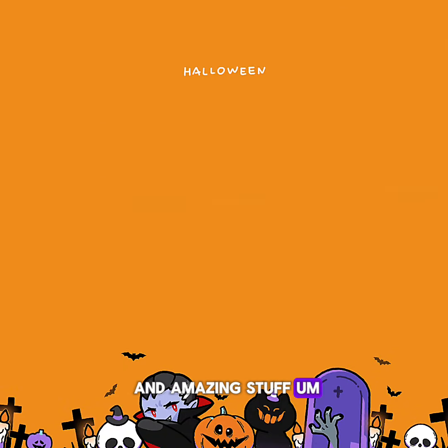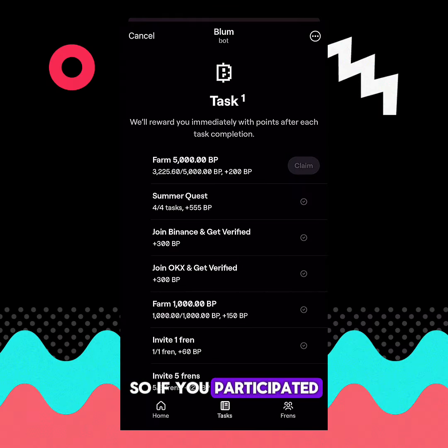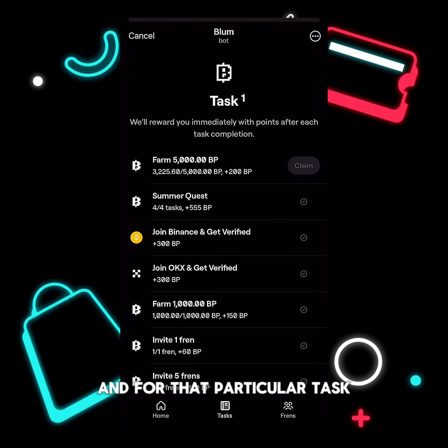In this video we're going to talk about a lot of cool and amazing stuff. First, if you participated in the North Coin airdrop, you would remember that North Coin rolled out a task where all you needed to do was join Binance and submit your UID.